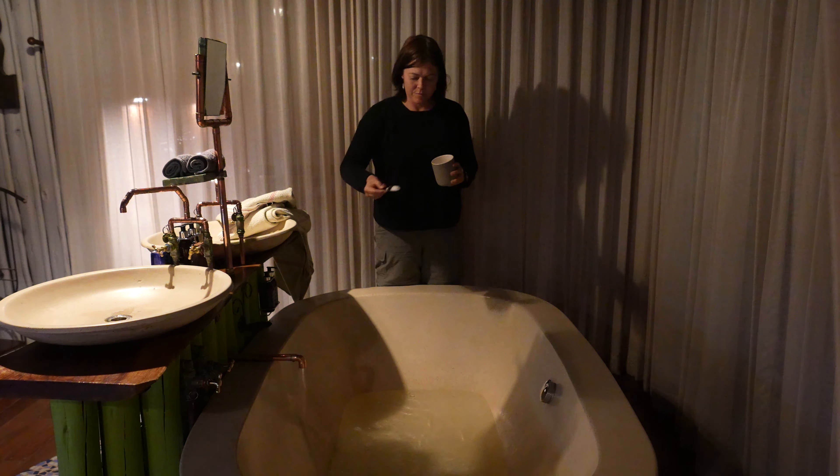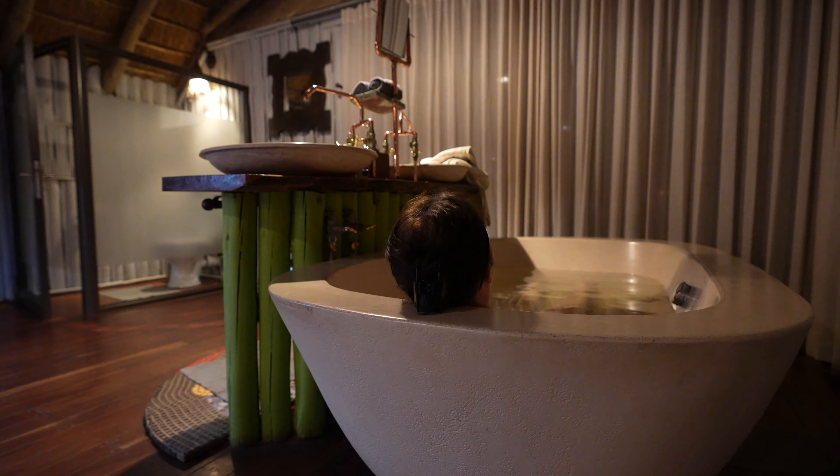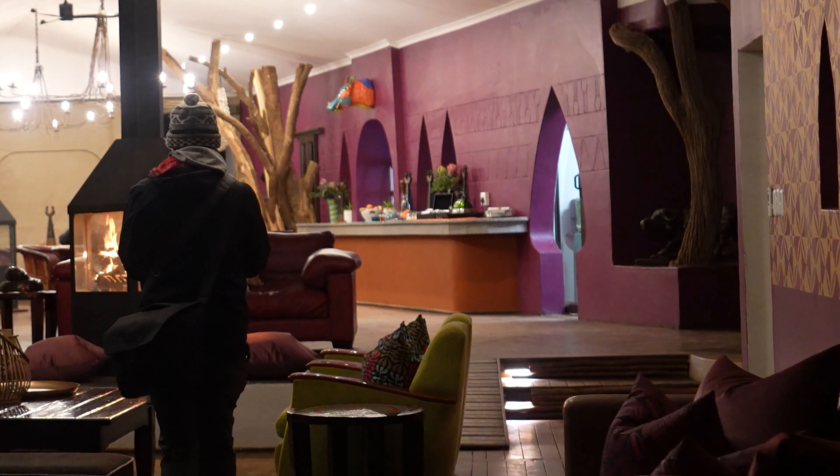The best way to end the night is to have a nice relaxing warm bath with some salt. That was a chilly night last night, but nice and cozy inside the tree lodge. Six AM wake-up time.